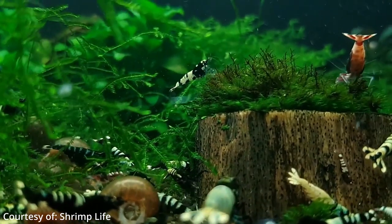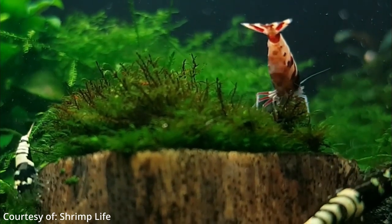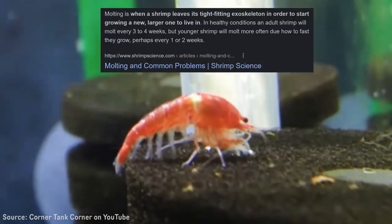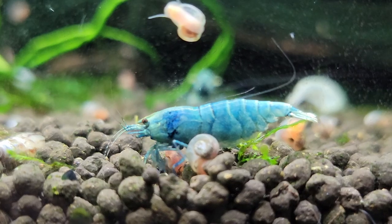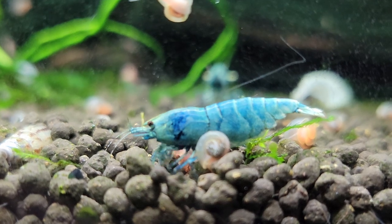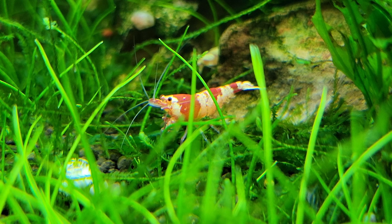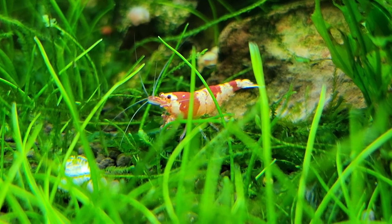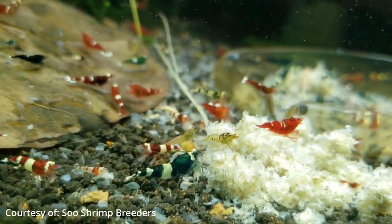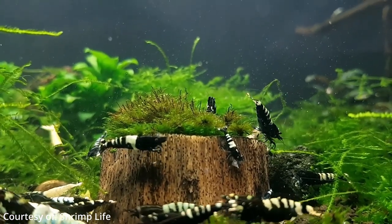Being invertebrates, meaning they have no backbone, shrimp must shed their exoskeleton in order for their bigger body to have room — this is called molting. Once reaching sexual maturity, typically around three to four months of age, after molting the female shrimp releases pheromones into the water to help lead the males to her. Swimming activity can be quite frantic and fun to watch as males search the tank for the females — commonly referred to scientifically as the zoomies. After the male deposits sperm, the female will move the eggs down from her ovaries, or the saddle, where they will pass over the sperm and be fertilized.